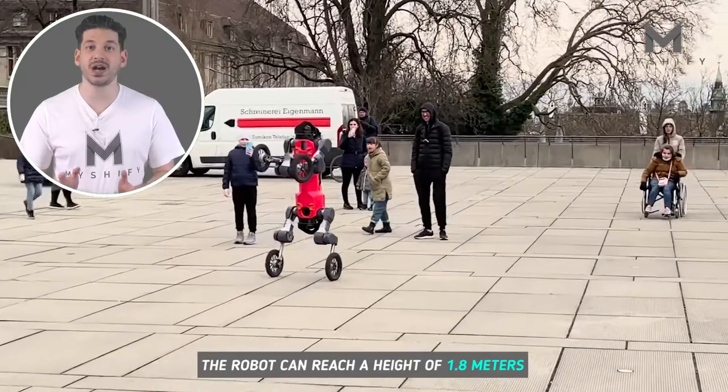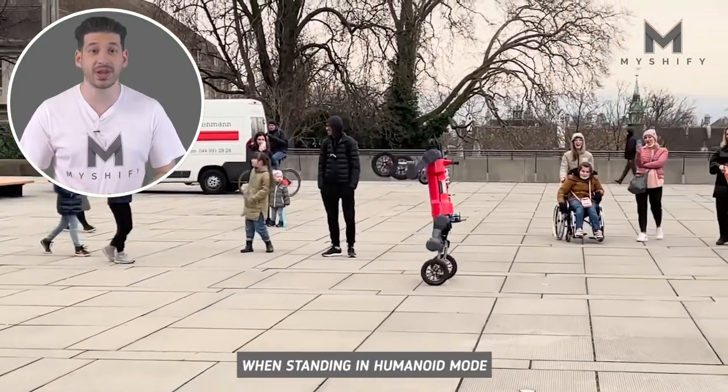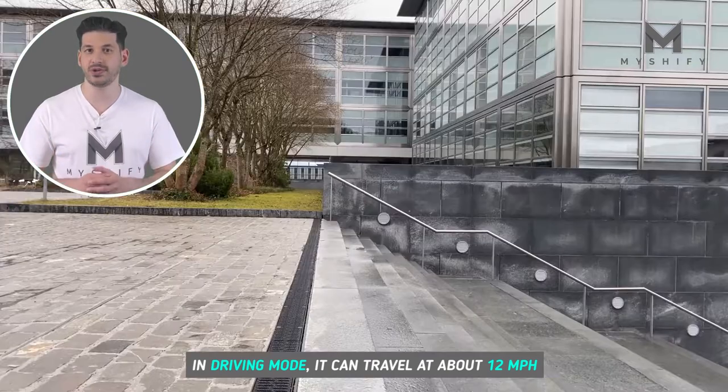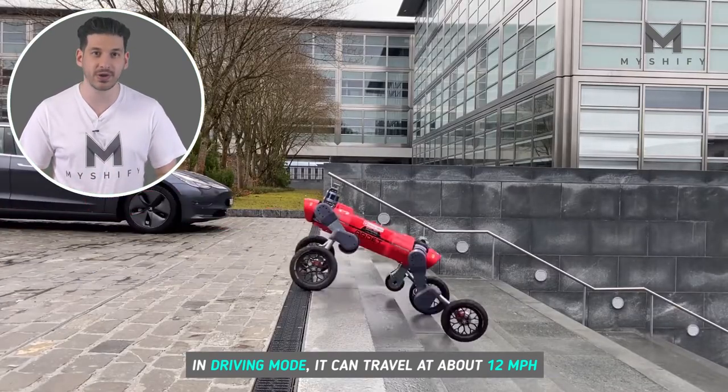The robot can reach a height of 1.8 meters when standing in humanoid mode. In driving mode, it can travel at about 12 miles per hour.